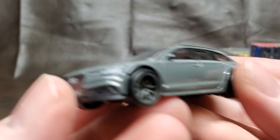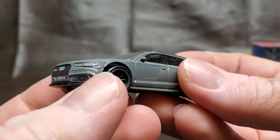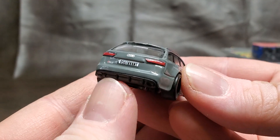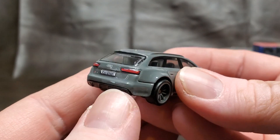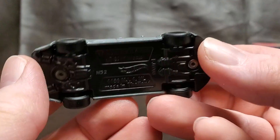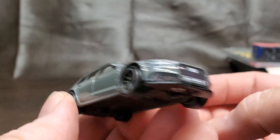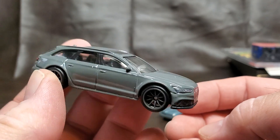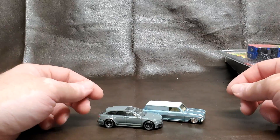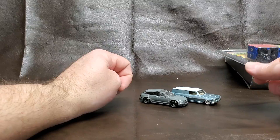Here we go — this is really cool too. It's not a vintage anything, but I really like Audis and this is cool. I like the subdued paint. The rims are nice — 10 spokes. There you go, RS6 Avant. Really beautiful casting, really like these cars.